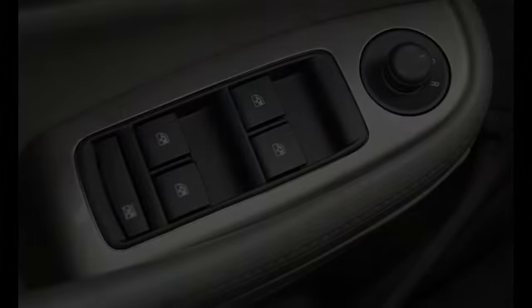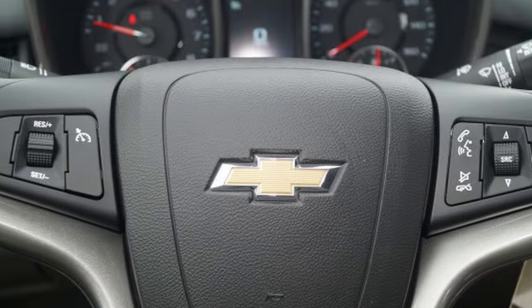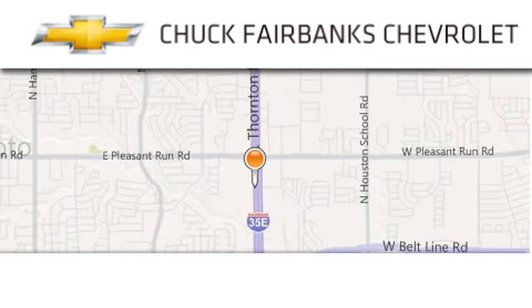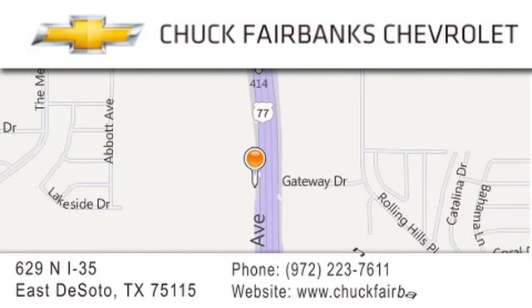Please call us today for more information on this great vehicle. Thank you for considering Chuck Fairbanks Chevrolet for your next new or pre-owned vehicle. If you have any questions, please visit our webpage, give us a call, or stop by our dealership located on Interstate 35 and Pleasant Run Road in DeSoto.